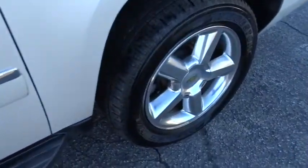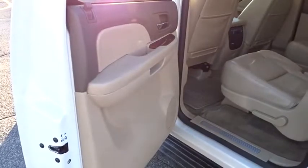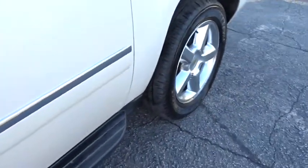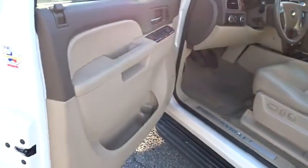Steering wheel audio controls, backup camera, tow hitch, leather-wrapped steering wheel, Bluetooth, power steering, adjustable steering wheel, hard disk drive media storage, four-wheel drive, cruise control, and four-wheel disc brakes.